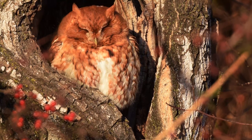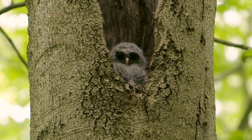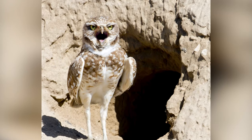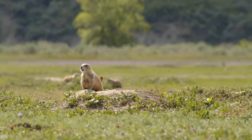Northern saw-whet owls, screech owls, and barred owls are cavity nesters and they'll build their nest in an old tree cavity, either a naturally forming one or one built by a woodpecker. The odd one out is the burrowing owl. As the name implies, it builds its nest in a burrow. Although they can actually dig their own burrow, they'll generally use a pre-existing one that was dug by a mammal such as a prairie dog or a ground squirrel.